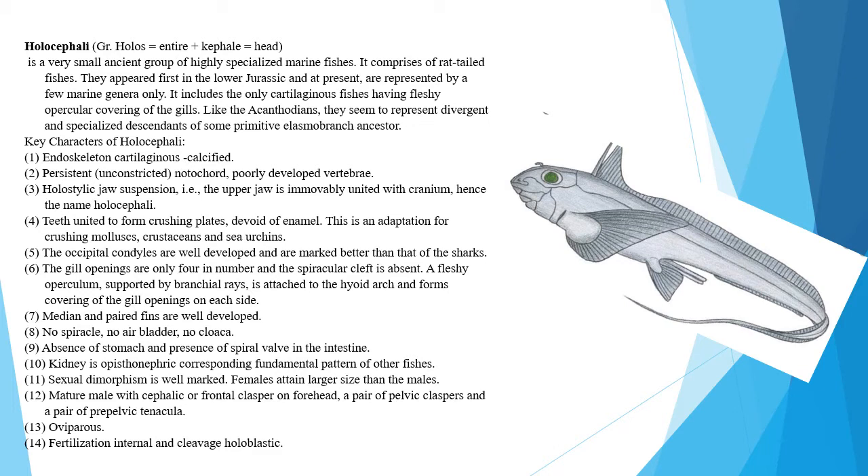Sexual dimorphism is well marked. Females attain a larger size than males. Mature males have a cephalic or frontal clasper on the forehead, a pair of pelvic claspers, and a pair of pre-pelvic tentacula. Fertilization is internal and cleavage is holoblastic. The group is oviparous.